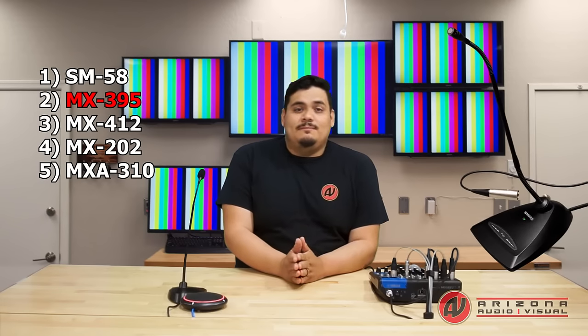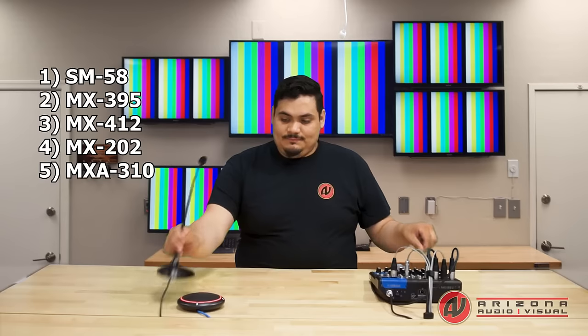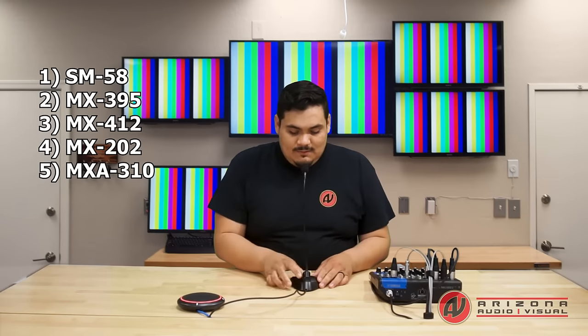So now I'm going to switch over to the 412. This is a tabletop gooseneck microphone. You'll notice right away that my voice got a lot clearer and you hear less of the room's background noise.